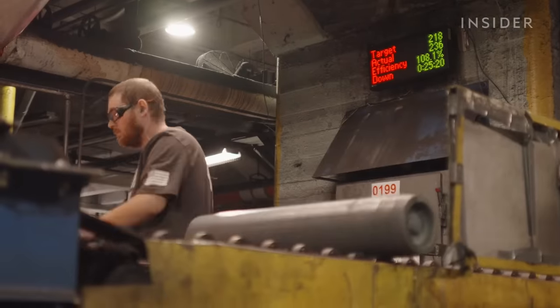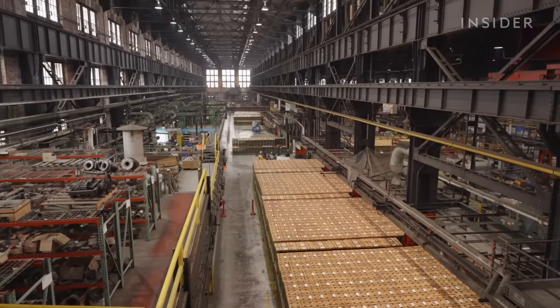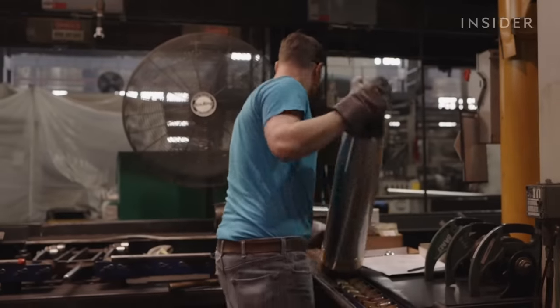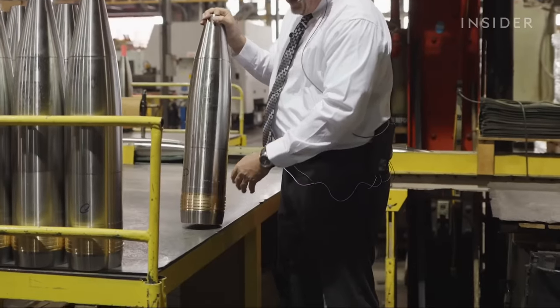You need to hire people. You need more steel to build the shells. You need to have a larger factory space. You have to follow all of the safety requirements because each of these has to meet a military specification for usage and go through the inspection process.